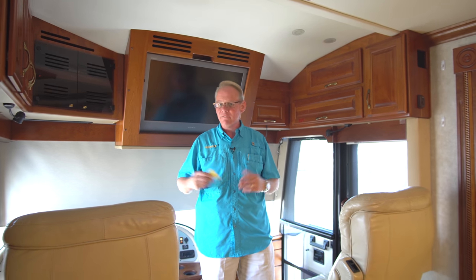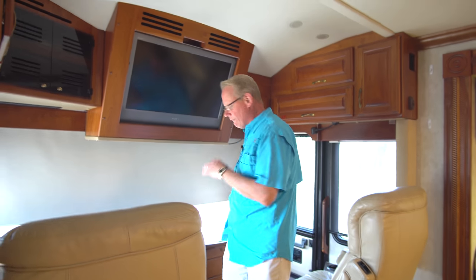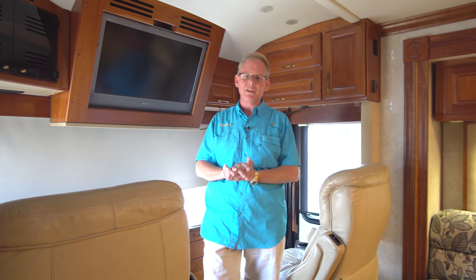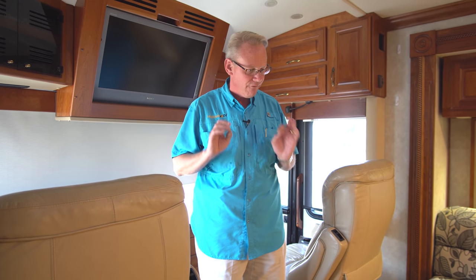We do offer a detailed picture package. For out-of-town customers we can take 150 to maybe 200 pictures of every surface of this motorhome. Nothing substitutes for seeing it firsthand, but for folks more than a couple hours away, we'll take that package and guarantee you'll see everything — flaws and all — so there are no surprises when you get here.